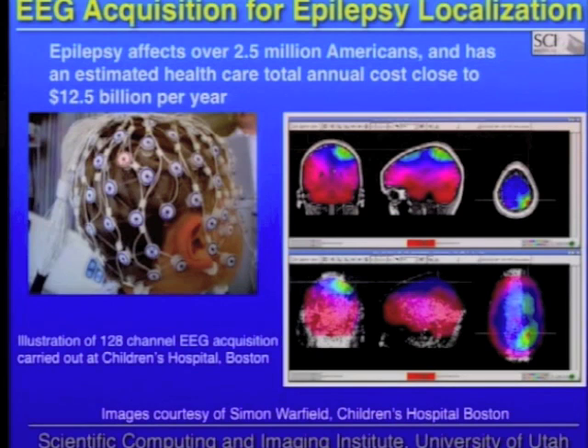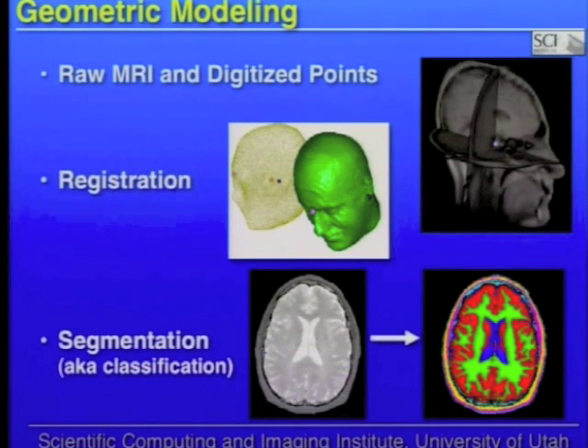From that sensor net — those electrodes measured during an epileptic seizure — we're going to create a computer model of that child and then use that to localize and simulate where that epileptic seizure is. Behind the scenes, we take MRI and/or CT scans of the patient. We need to register those EEG electrodes with the patient scan, which is one type of computer science algorithm.